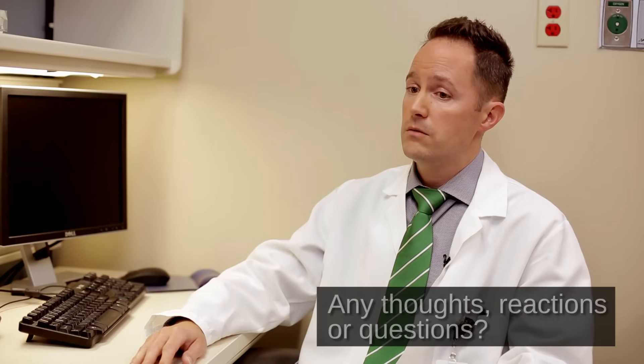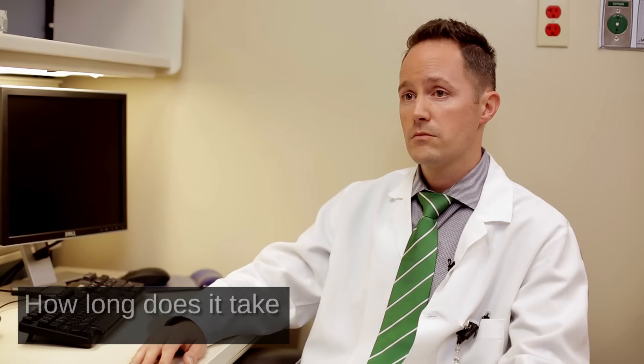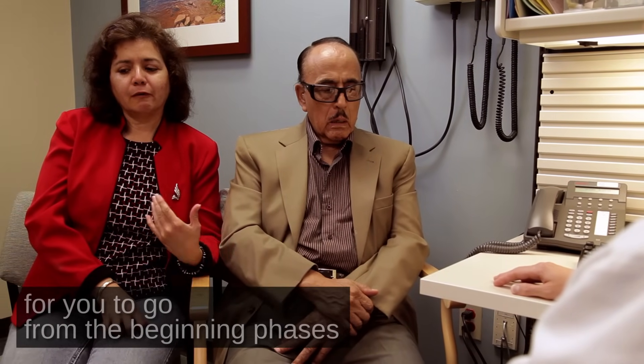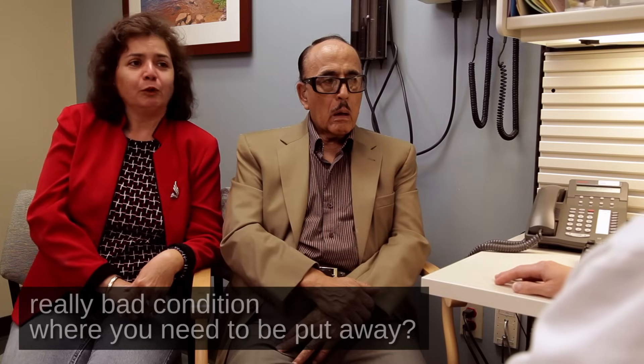Lydia, what about you? Any thoughts, reactions, or questions? How long does it take for you to go from the beginning phases to a really bad condition where you need to be put away?